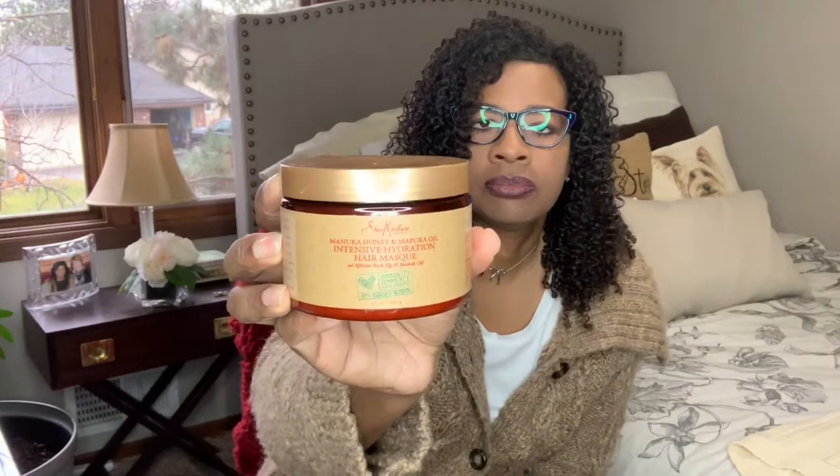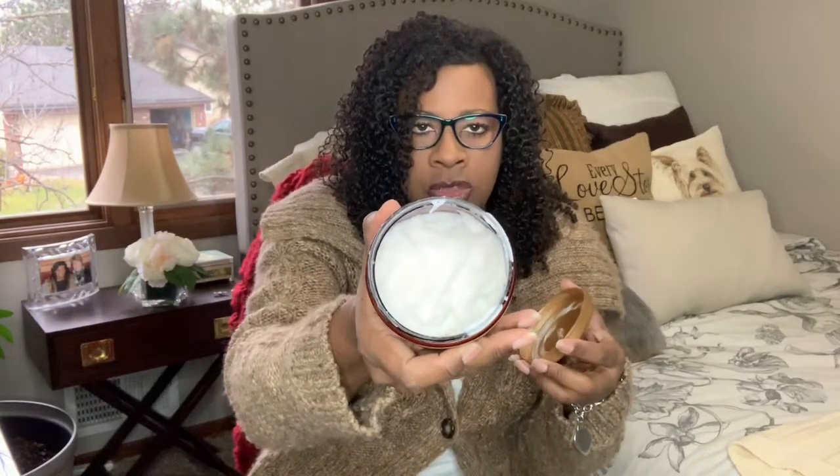My next product that I really like is the Shea Moisture Manuka Honey and Marfira Oil Intensifying Hydration Hair Mask. It smells so good — it's real thick, and your hair actually smells like this when you're done. It's a great smell, kind of fruity and woodsy at the same time. This is my go-to hair mask.